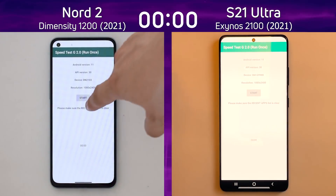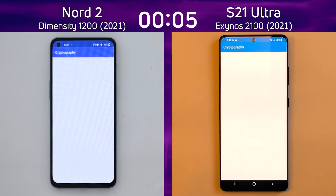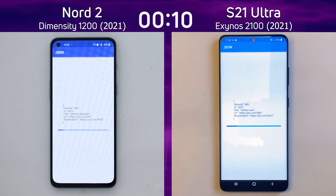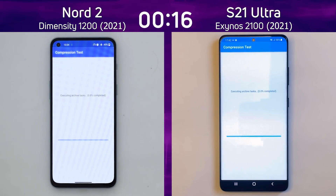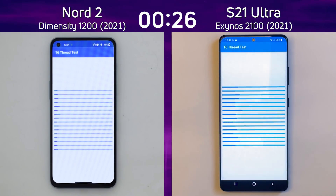We have the OnePlus Nord 2 with the Dimensity 1200 on the left and the Galaxy S21 Ultra with the Exynos 2100 on the right — so 1200 versus 2100. These are quite different CPUs and GPUs. The Exynos 2100 has the X1 CPU, while the Nord 2's prime core is the A78 clocked at 3 GHz, giving it something of an advantage.